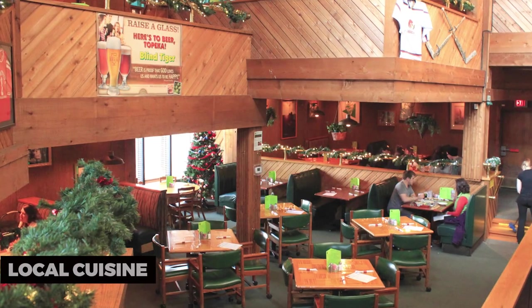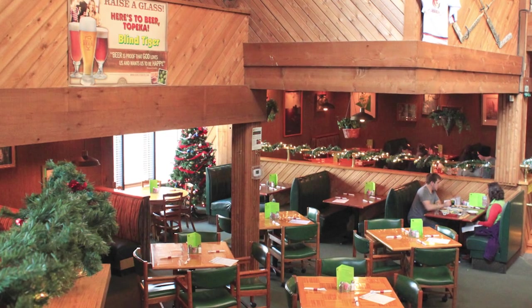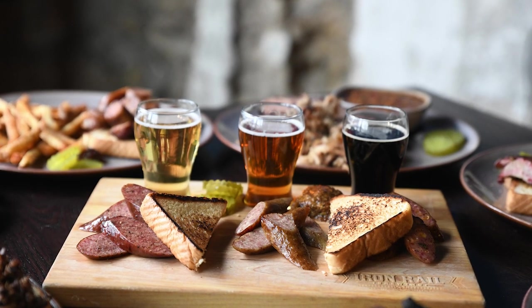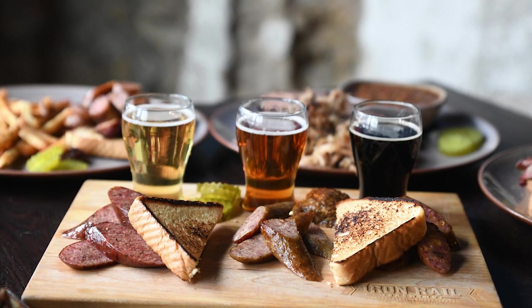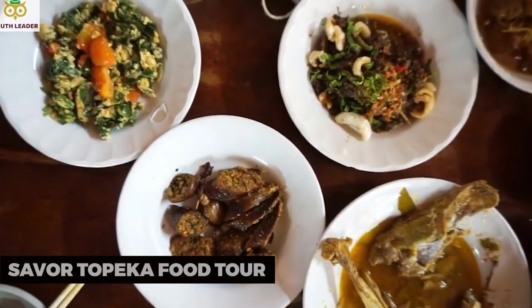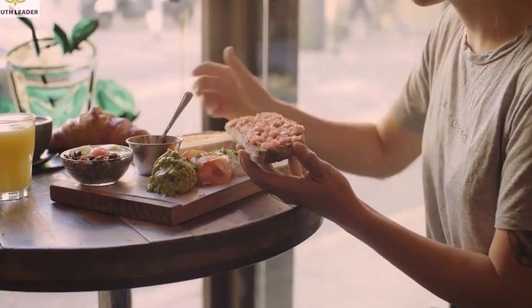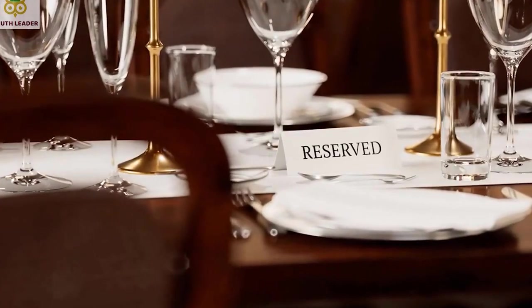Local cuisine. Topeka offers a variety of dining options to satisfy your culinary cravings. From classic American comfort food to international cuisine and local specialties, you'll find a diverse range of restaurants serving up delicious dishes. For a unique culinary experience, consider taking part in the Savor Topeka Food Tour — a guided tour that lets you explore the city's food scene, sample diverse flavors, and learn about its culinary culture.